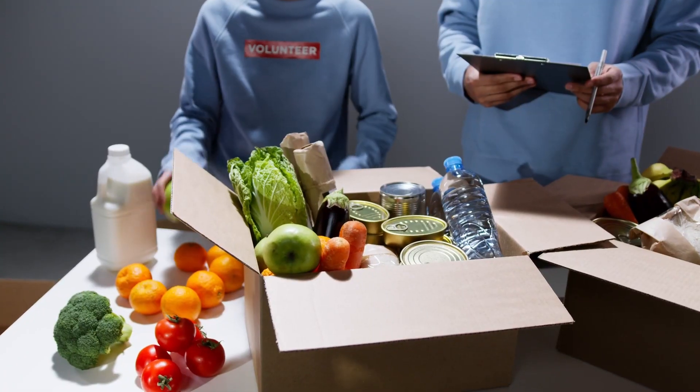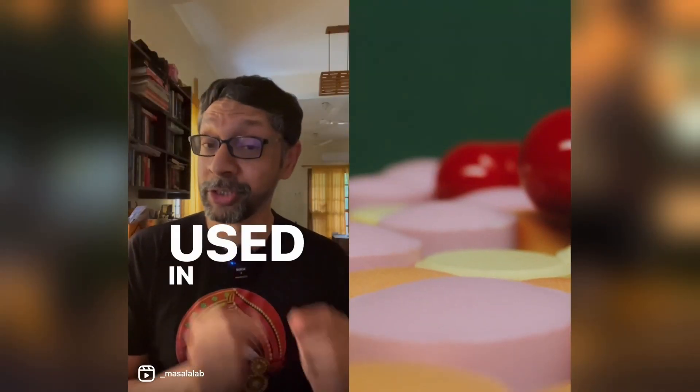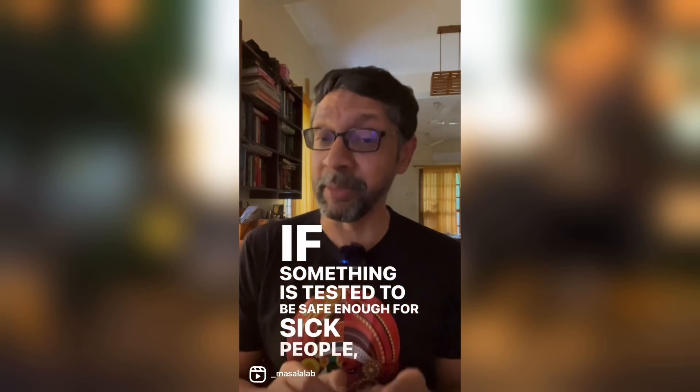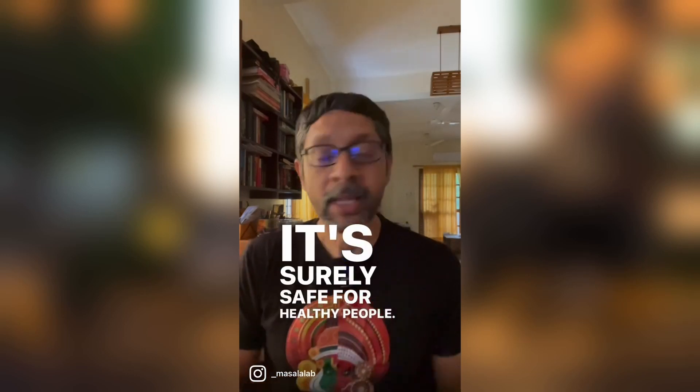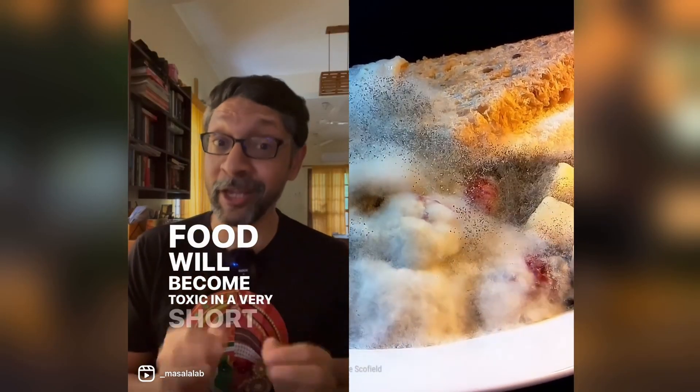Let's start with safety. Often, the exact same preservatives used in your food are also used in medicines or drugs. If something is tested to be safe enough for sick people, it's surely safe for healthy people. Also, if you do not use preservatives in packaged food, most food will become toxic in a very short amount of time.